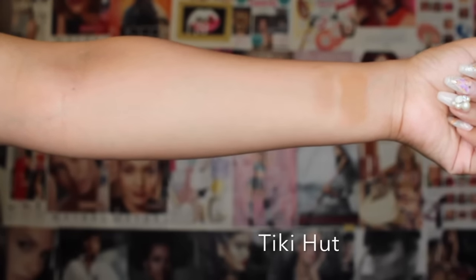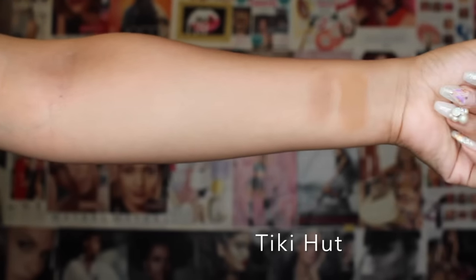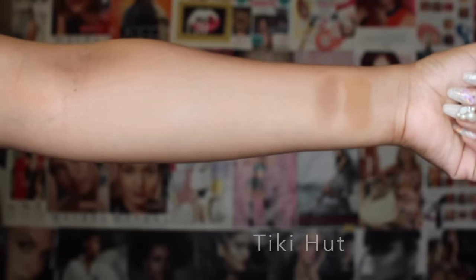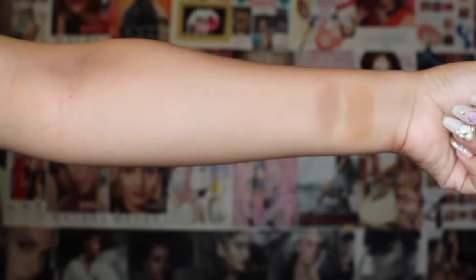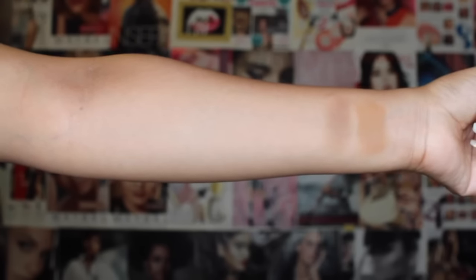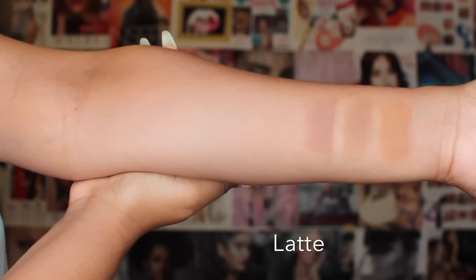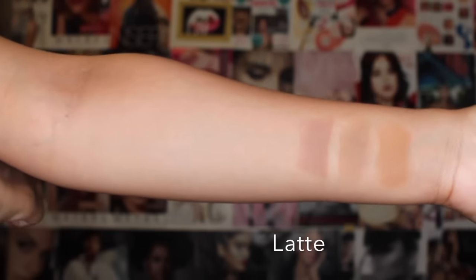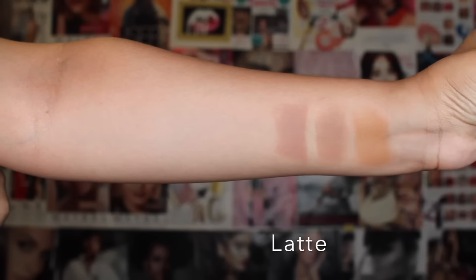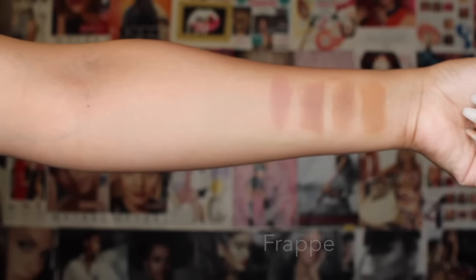Next we have Tiki Hut. Tiki Hut is very similar but it's more of a true neutral brown, so that's also a great transition color — both of these are great transition colors. Next color after Tiki Hut we have Latte. Latte is also a great transition color. It's got a hint of mauve in there. As you can see, it's a little bit purple — not purple, but it does have muted purple tones in there. That's a very pretty color.